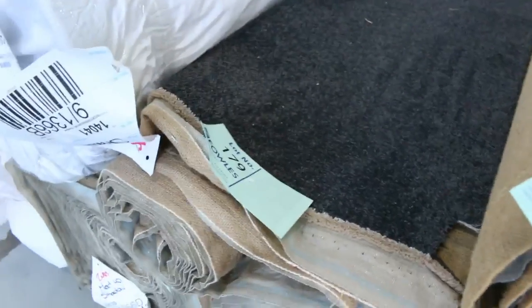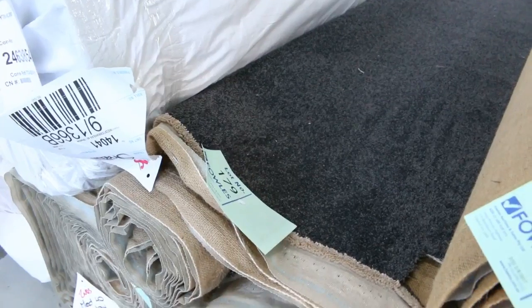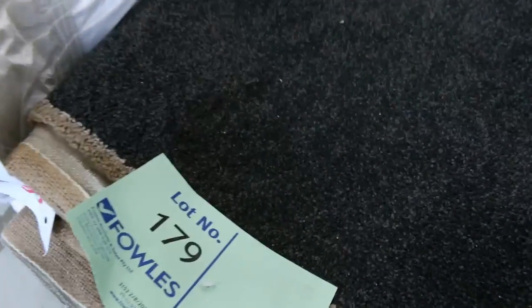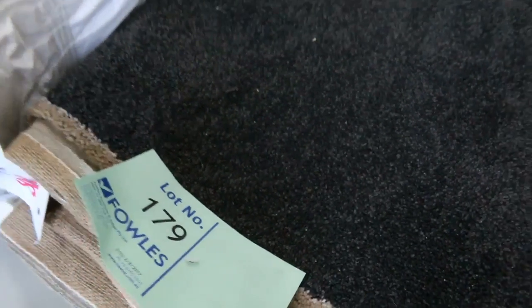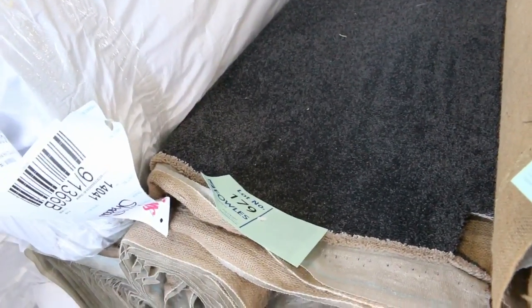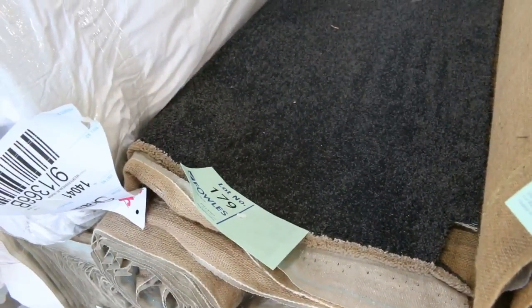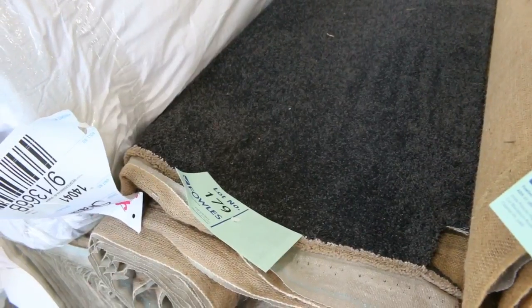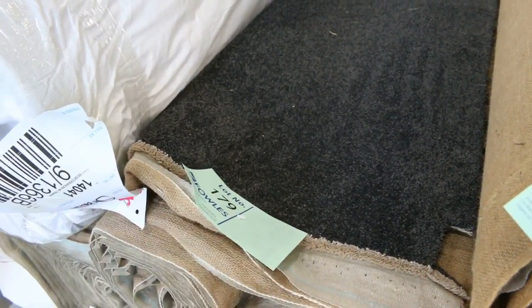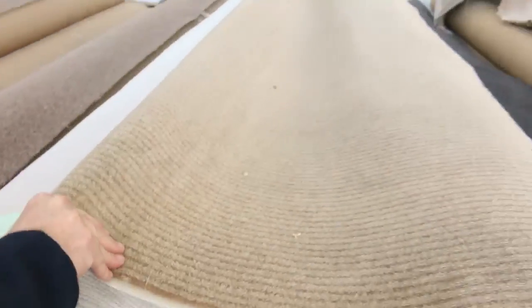Lot number 179 — have a look at that charcoal solution diagonal twist pile. It also matches up to lot number 180. The nice big roll here is a 30.7 metres of that charcoal solution diagonal twist pile. It's a 40 oz, which would normally retail up around about $120 a metre. I reckon tomorrow probably around about $50 to $60, so under half price. Charcoal SDN is hard to get, that's why it makes that sort of money, but still under half price.